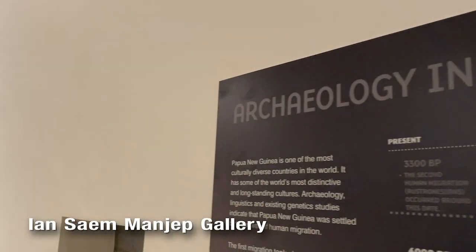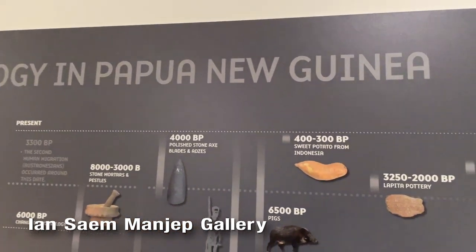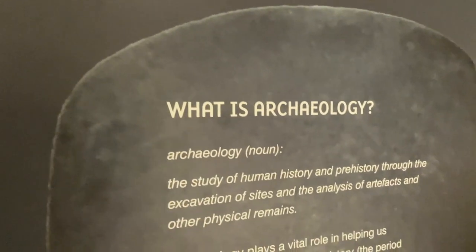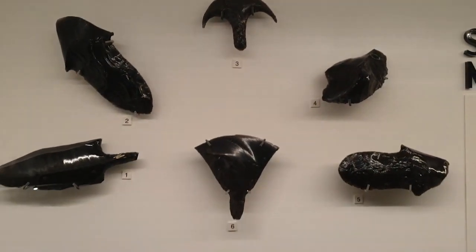Next is the Ian Saim Manyap Gallery. This is the archaeology gallery, named after one of the first PNG scientists in the fields of ethnography and biology. Here you can find displays of ancient stone tools as well as artifacts of Papuan pottery.